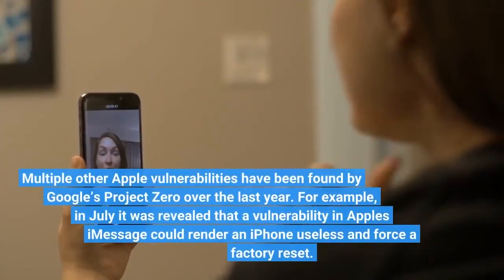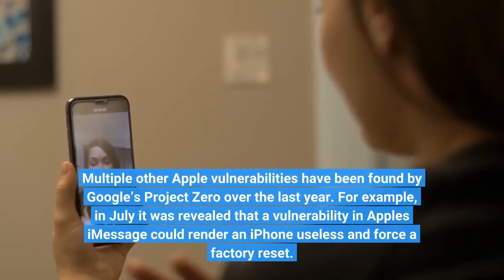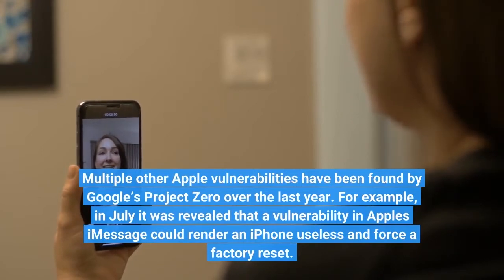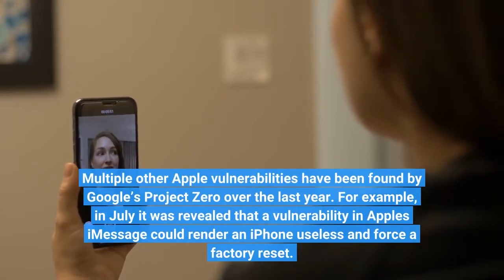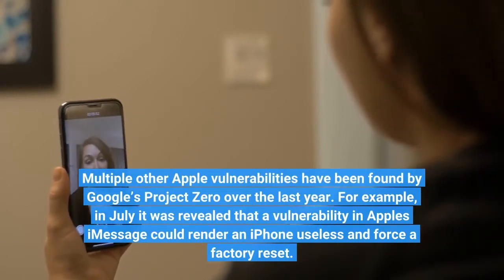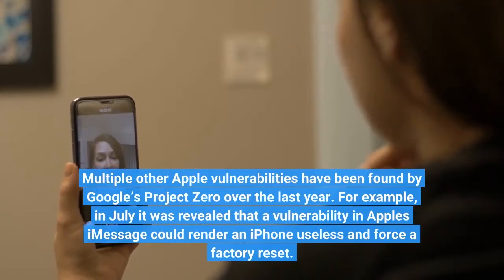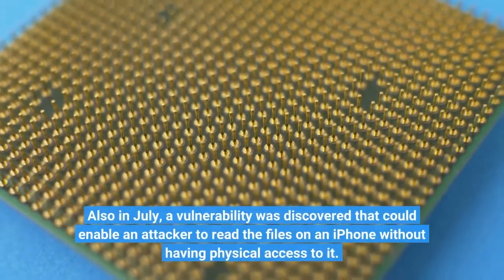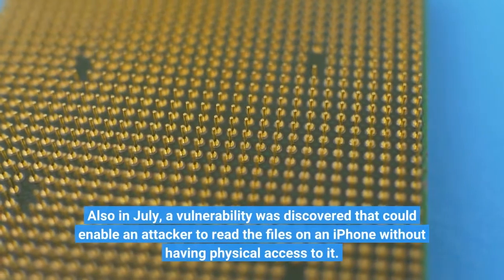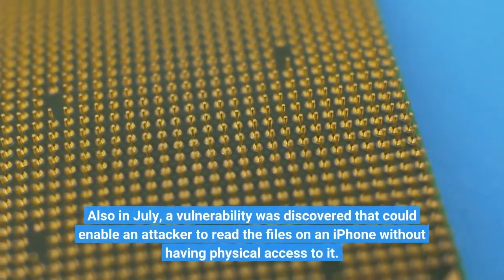Multiple other Apple vulnerabilities have been found by Google's Project Zero over the last year. For example, in July it was revealed that a vulnerability in Apple's iMessage could render an iPhone useless and force a factory reset. Also in July, a vulnerability was discovered that could enable an attacker to read the files on an iPhone without having physical access to it.